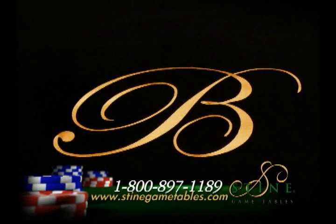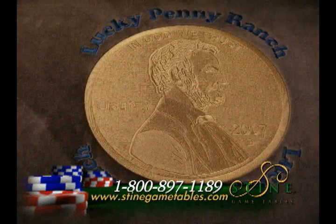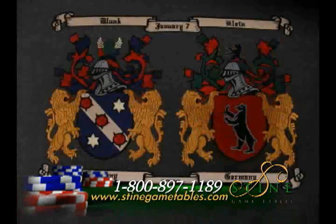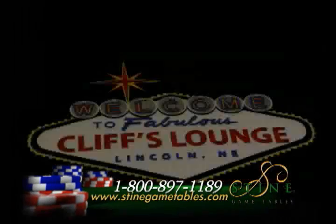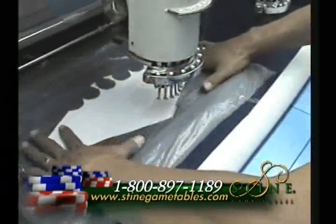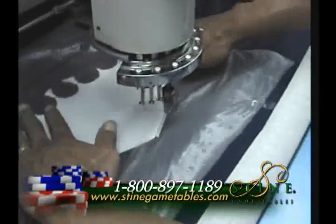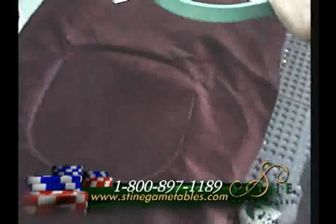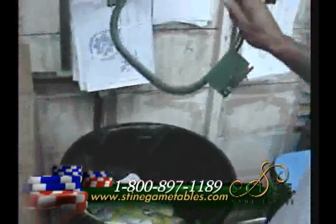We offer custom embroidery for our tables that we do right from our facility. As opposed to silk screening, a custom embroidered playing surface looks and feels great. Our embroiderer holds the fabric by hand as it is being stitched, as opposed to using a hoop to hold the fabric down, which leaves a permanent imprint on the fabric. Flaws are not acceptable.